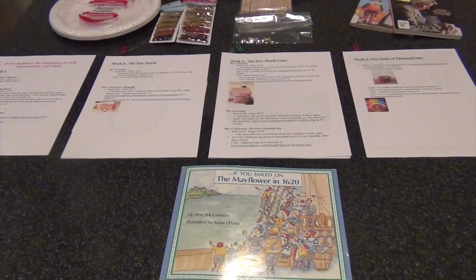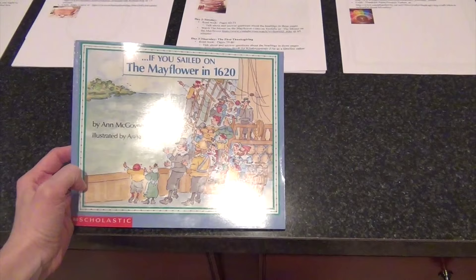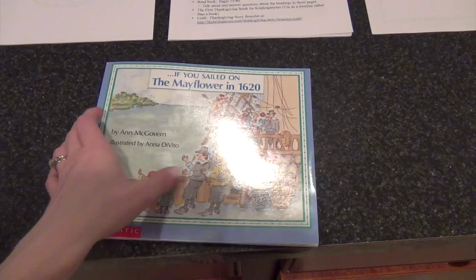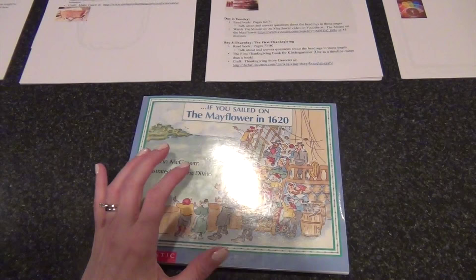Hey everybody, it's Becky. Since Thanksgiving is a little over a month away, I wanted to share the Thanksgiving unit study we're doing with my sixth grader and my kindergartner. If you watched my homeschooling haul — I'll link it below — I showed these books. They're the 'If You' series from Scholastic, and this one is 'If You Sailed on the Mayflower in 1620.' I got these primarily for my kindergartner, but there's information adults could stand to have a refresher on. They got great reviews and people use them in upper levels of public school as well as for adults studying for their American citizenship test.